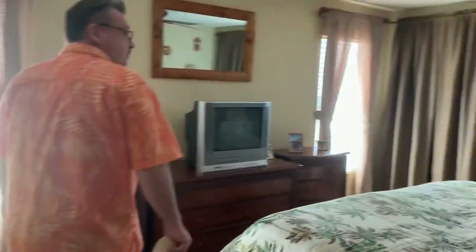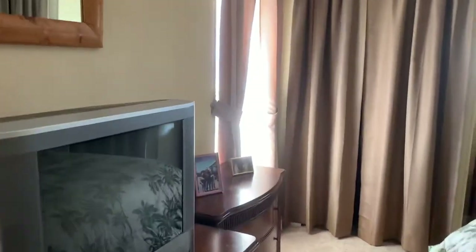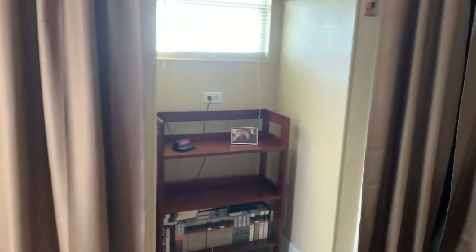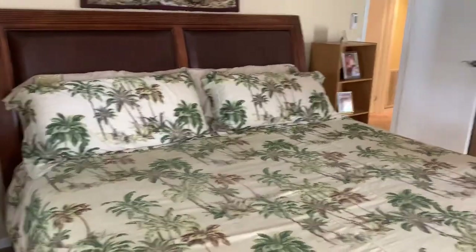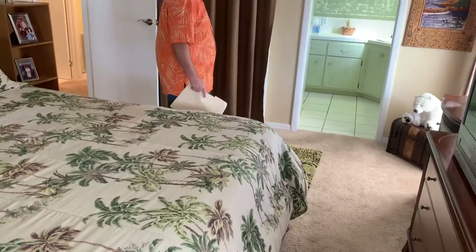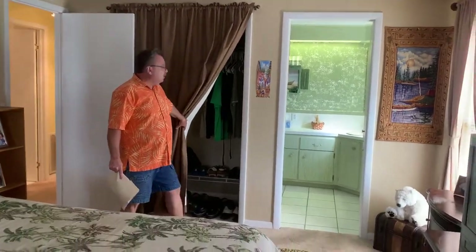Coming into a good size master bedroom. Huge bed there as well. I don't know if those are wolves or coyotes up over the bed, but we'll call this the wolfpack bedroom. Nice fan done up in here. Stucco on the ceilings, reasonably new carpet here as well. Double closets there and a third closet here — you can put closet doors on if you want. He's got the curtains.